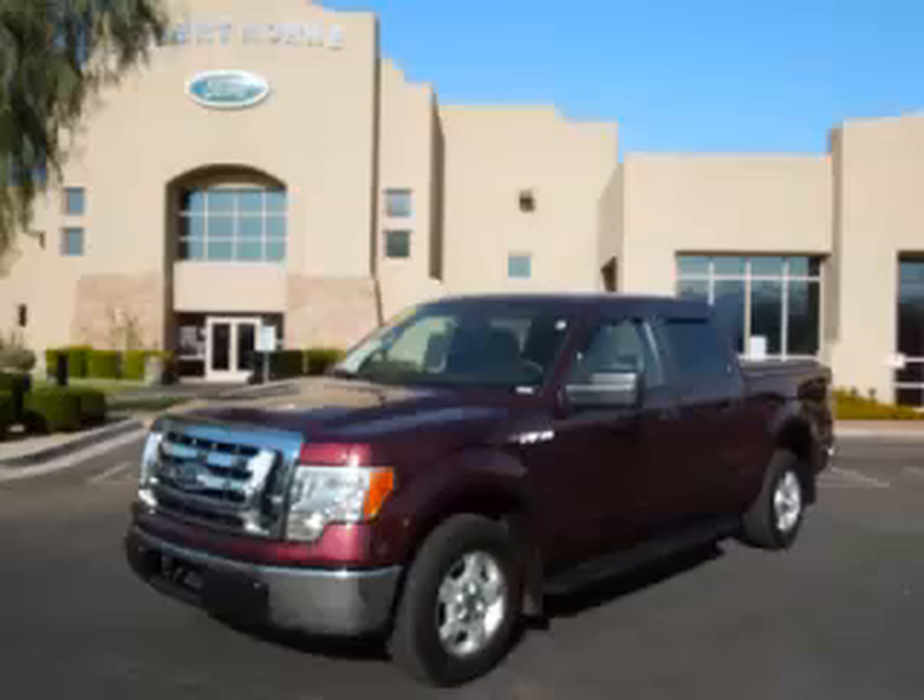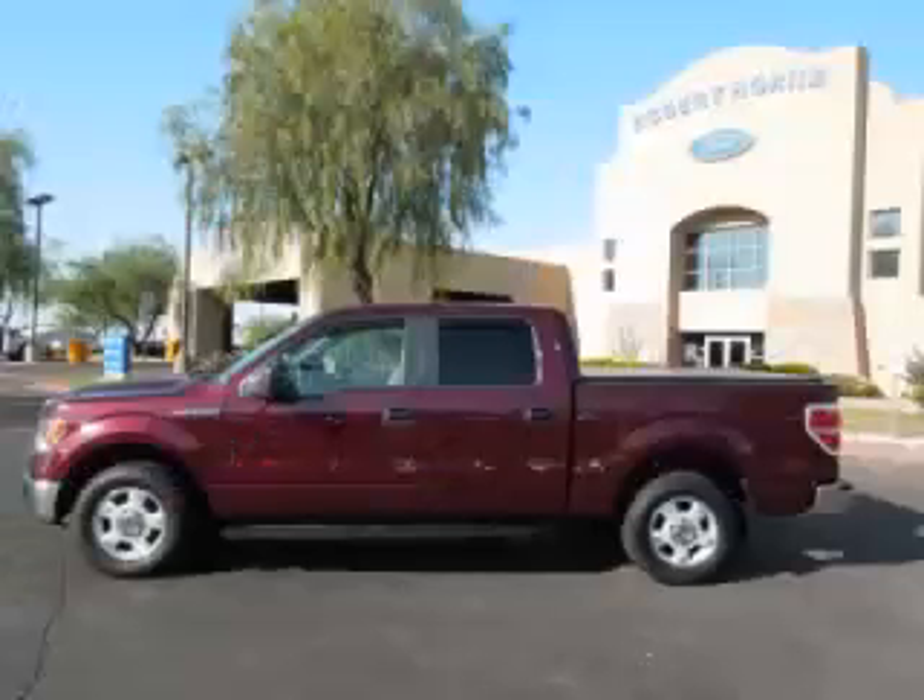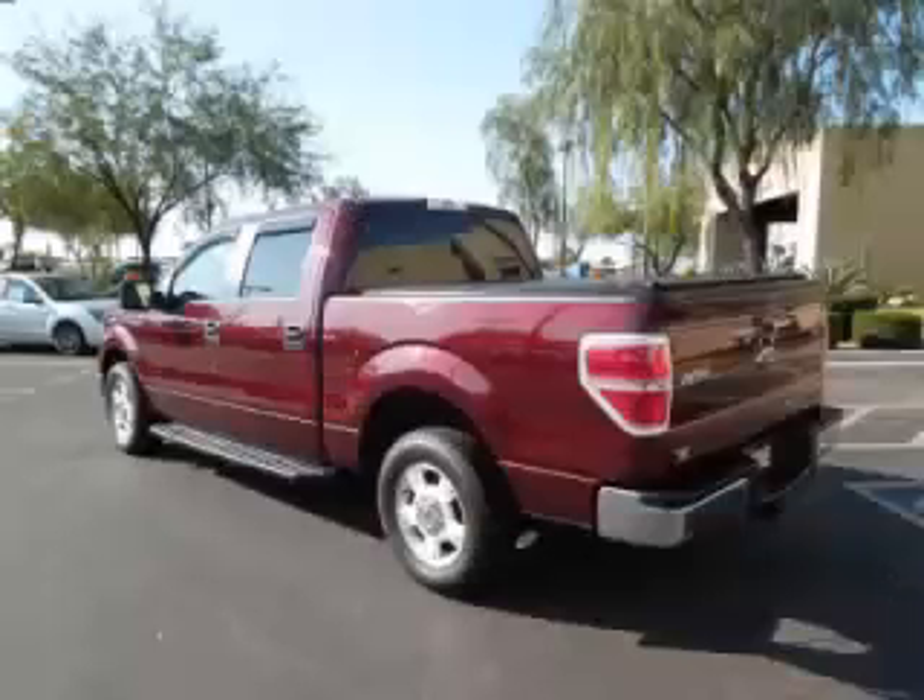This is a 2009 Ford F-150 XLT. This Ford has just 54,000 miles and a 5.4 liter V8 engine.